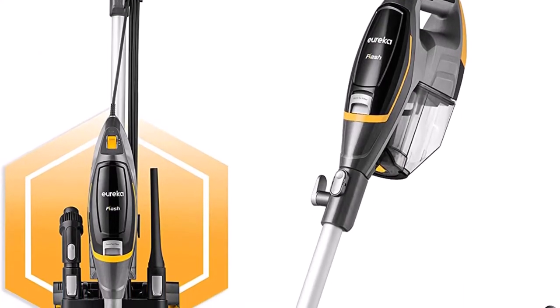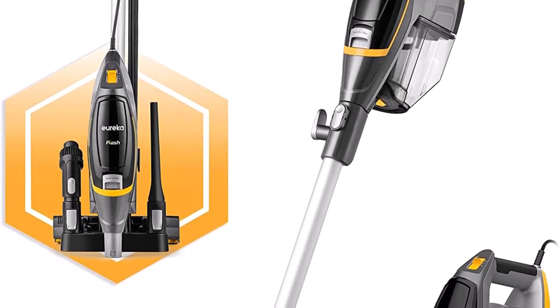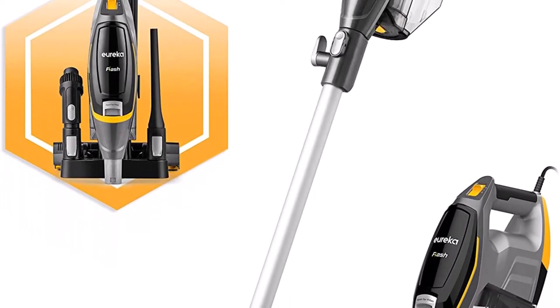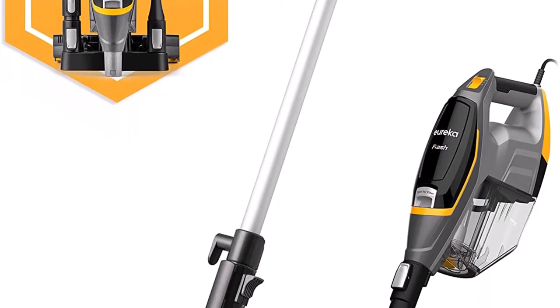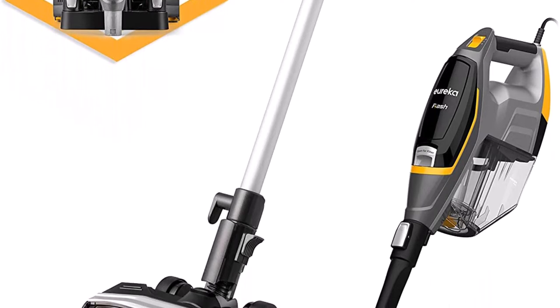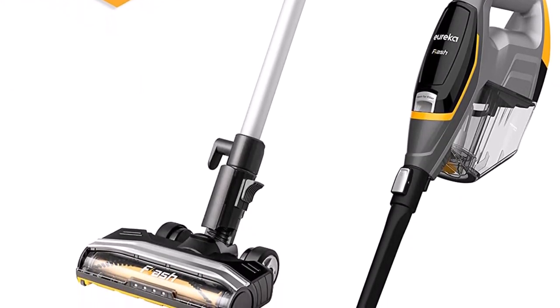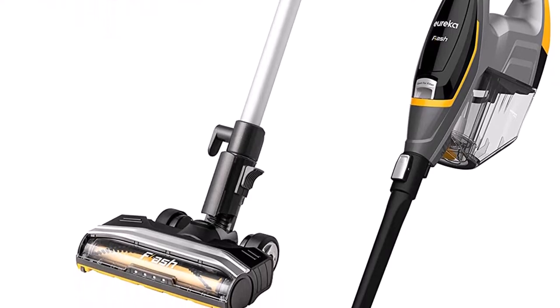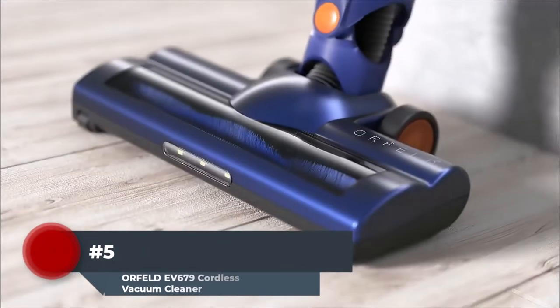The Eureka NES510 features swivel steering for easy maneuverability around furniture and tight spots. Its powerful suction delivers exceptional results on any carpet type. The vacuum features a powerful 500W motor, a 30-foot cord for extended cleaning reach, and an easy-to-empty dust cup. Its lightweight design makes it portable and easy to use. Included accessories include a crevice tool and a two-in-one dusting brush.